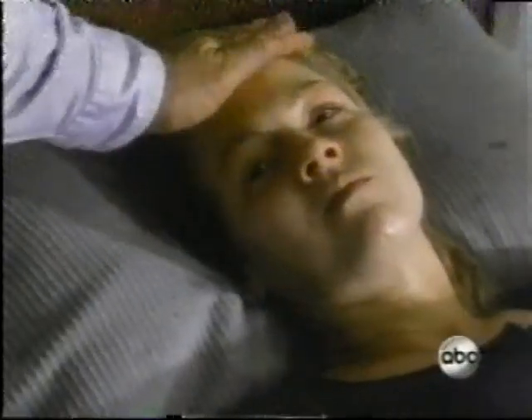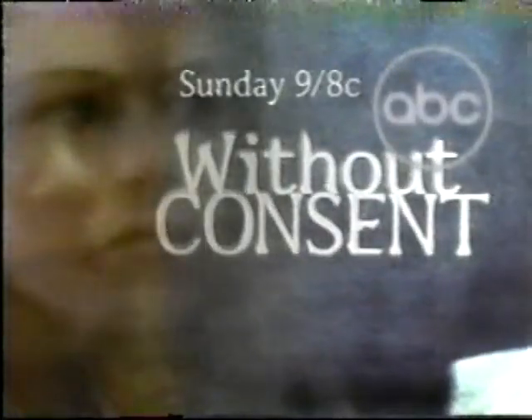They knew their daughter had problems. Do you want to throw your life away? They knew she needed help. We're sending you to a place called Meadowbrook. But what they didn't know could kill her. I just hope she's really okay. 90210's Jennie Garth in Without Consent — ABC Sunday.